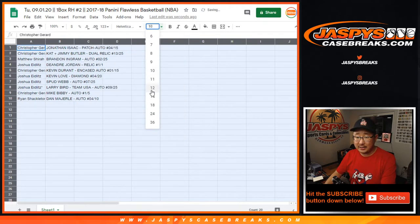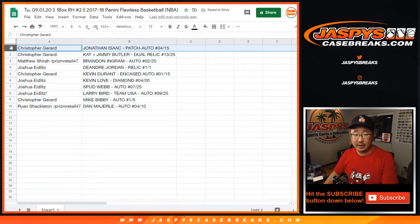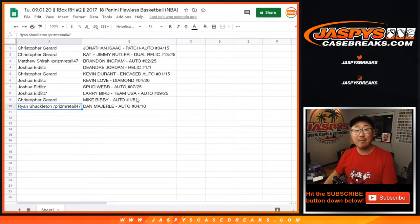Let's see how it shakes out everybody. Thanks again to Chris and Josh for filling up this break, and congrats to Matthew and Ryan for winning spots there. Chris with the Jonathan Isaac rookie patch auto, 4 out of 15 — you also have the KAT, Karl-Anthony Towns Jimmy Butler dual relic, 13 out of 25, back when they were on the Timberwolves together. Matthew with the Brandon Ingram autograph, 2 out of 25. Josh with the DeAndre Jordan relic, 1 of 1 — all aboard the Big Hit Express, whoop whoop. Chris with the Kevin Durant encased auto, 1 out of 15. Josh with the Kevin Love Diamond, 4 out of 20. The Spud Webb, 7 out of 25. The Larry Bird with your last spot, Mojo, 9 out of 25. Chris with the Mike Bibby auto, 1 out of 5 — all aboard, whoop whoop. And Ryan S. with the Dan Marley autograph, 4 out of 10, with a spot that you won.